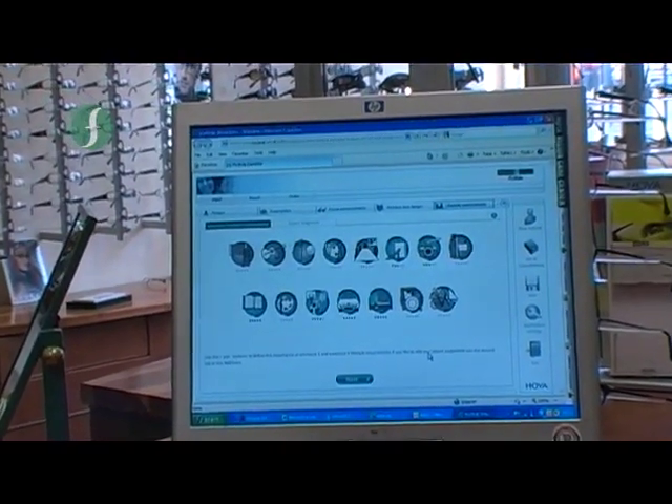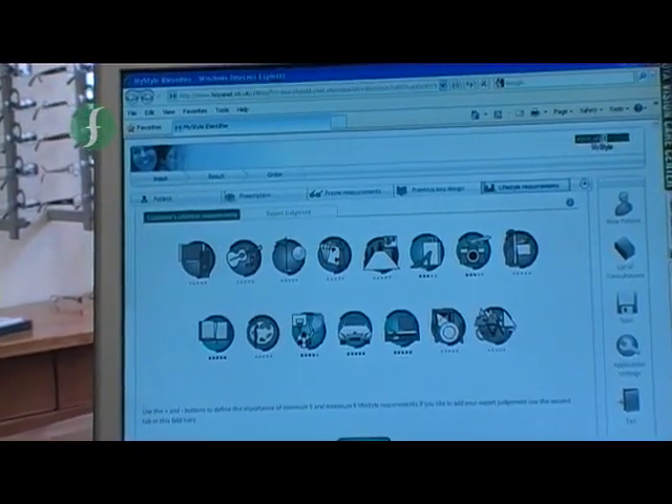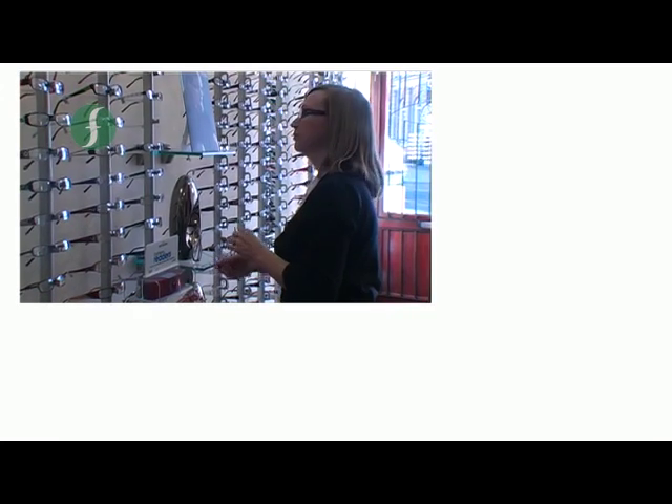With the information entered, Jan has pointed Maretta to the frames which are best suited to her prescription and lifestyle. Maretta makes a final choice, and it is now that the complicated work begins.